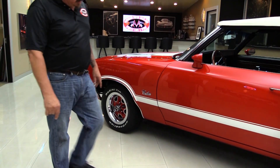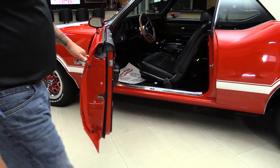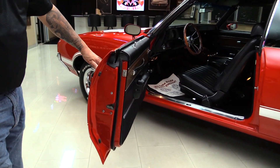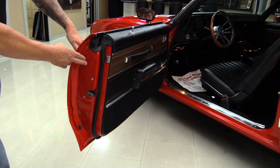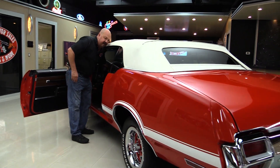The door fits nice. Operates nice and smooth — you see how easy that opened. You can see they had the latch out during the restoration. It's got the door bumpers, the new rubber. We'll take a nice close look at the interior here in a minute.